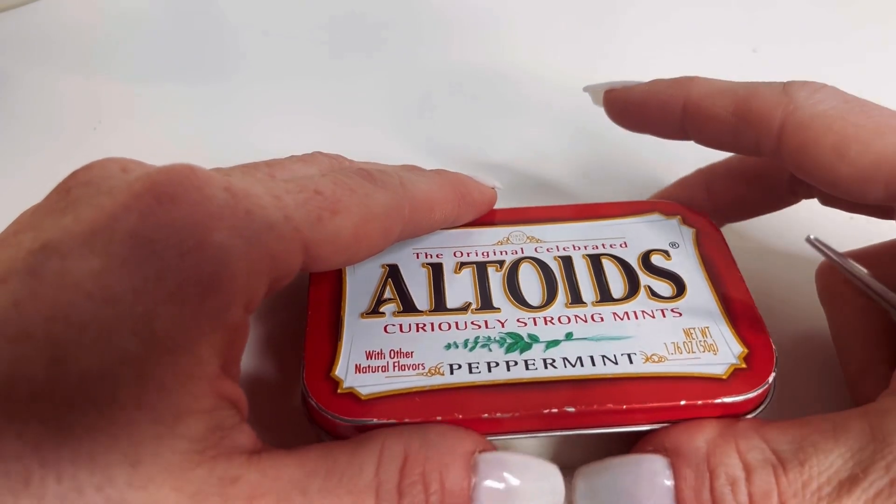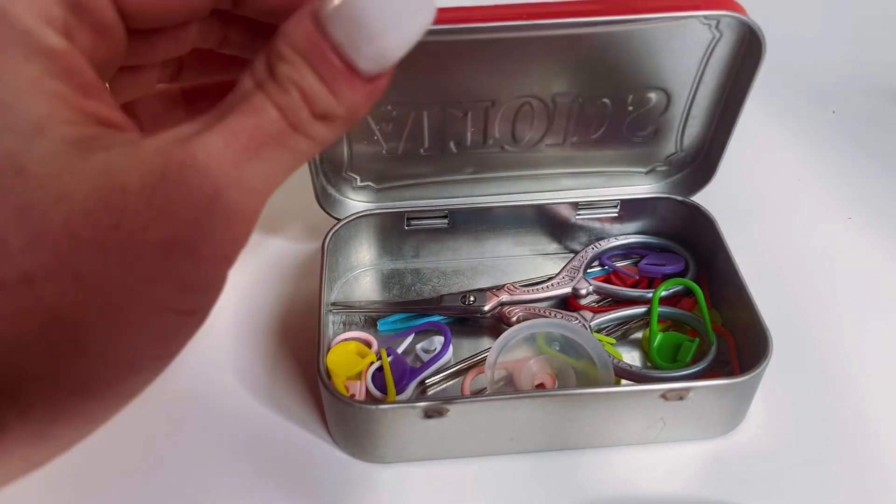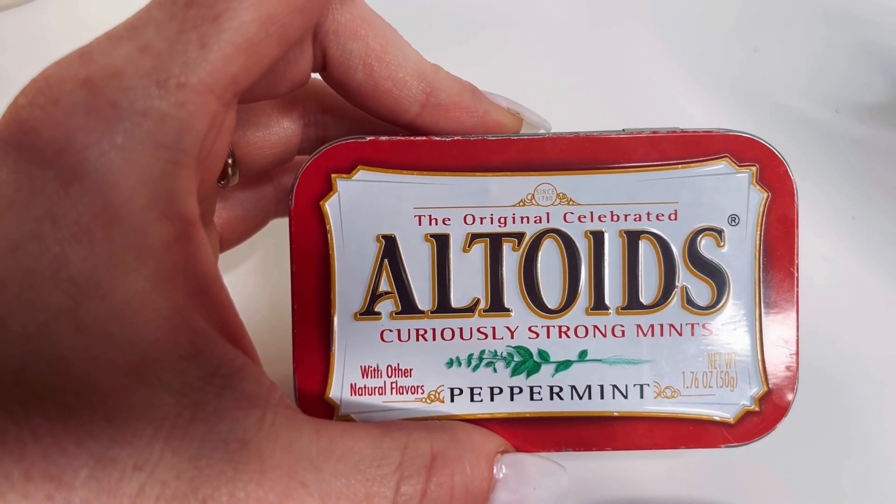A small tin. Because you need tapestry needles and stitch markers, maybe even some eyeballs — they fit lovely in here. I'm actually gonna get another one for my tags.